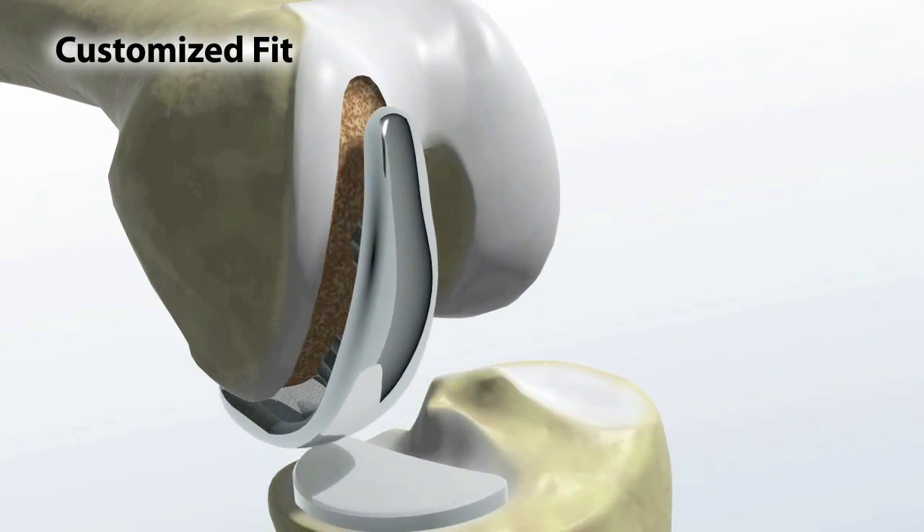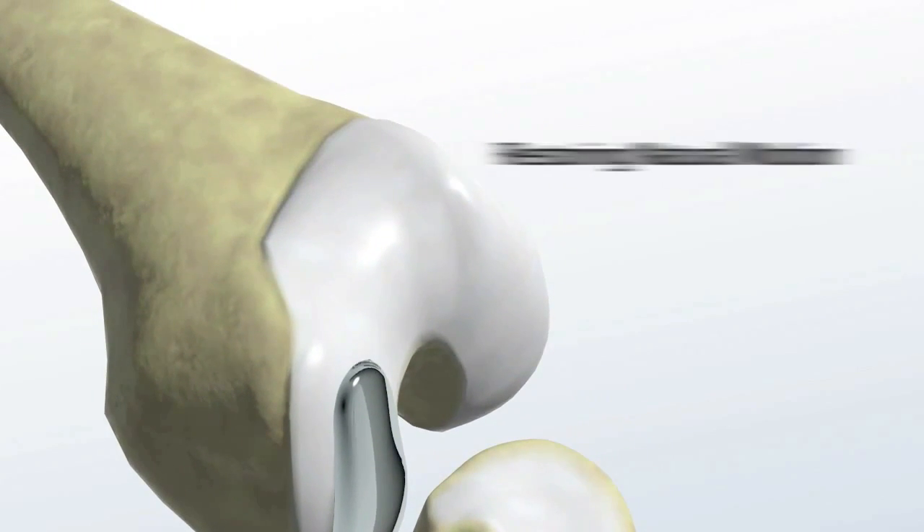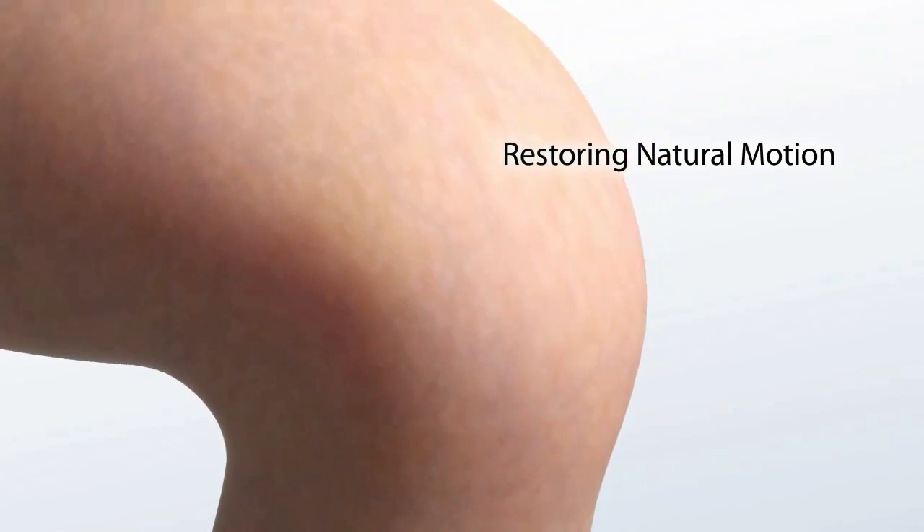The new technology also allows for more accurate alignment and positioning of the implants, which can mean a more natural-feeling knee to the patient. Just one of the many advantages macoblasty offers.